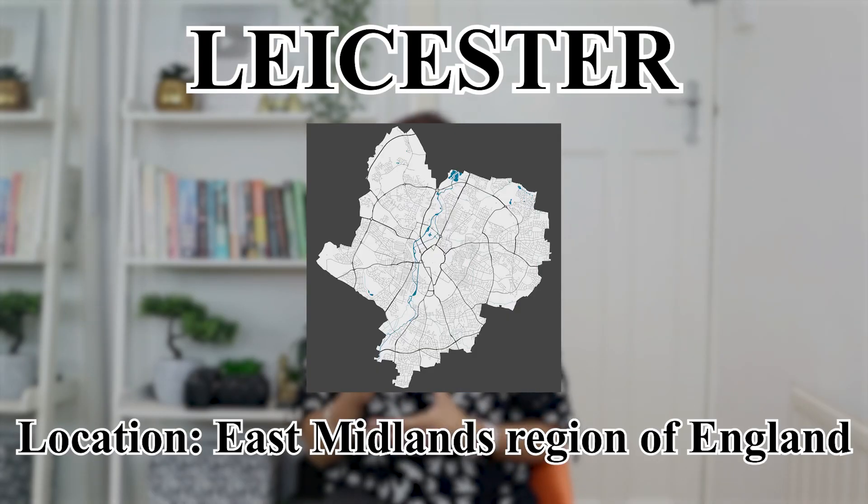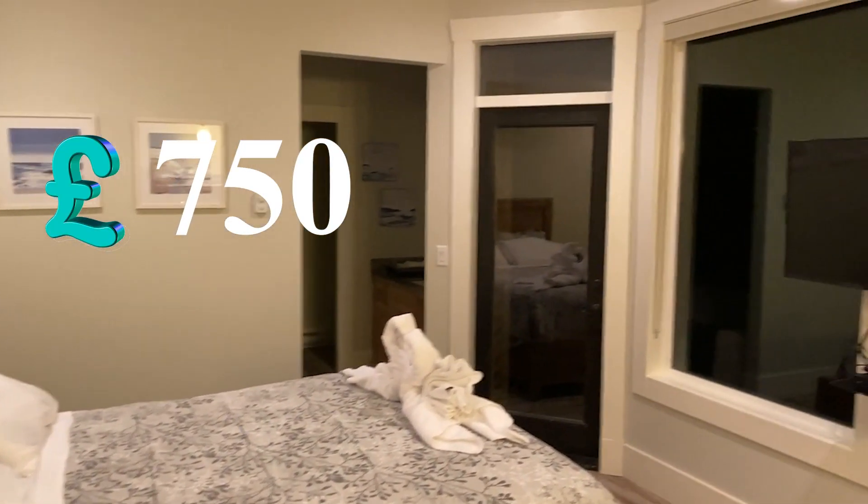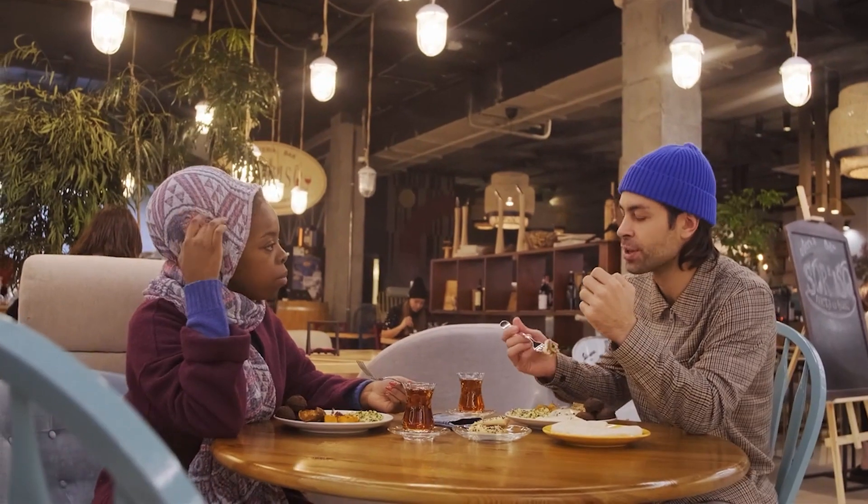Number three on my list is Leicester, in the East Midlands region of England. A one bedroom apartment will cost you around £750 in the city and £565 outside the city. The monthly utility bills are approximately £140 per person, and international students can get accommodation for £83 per week. Meals and entertainment costs are also affordable. The average monthly transportation cost is around £70.